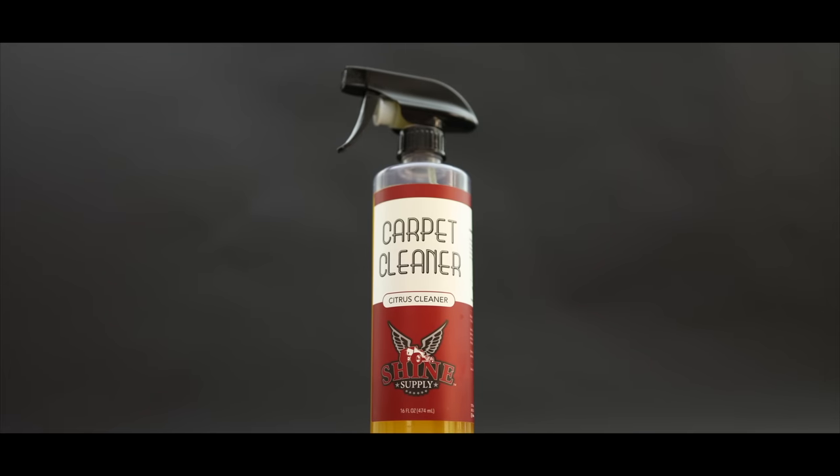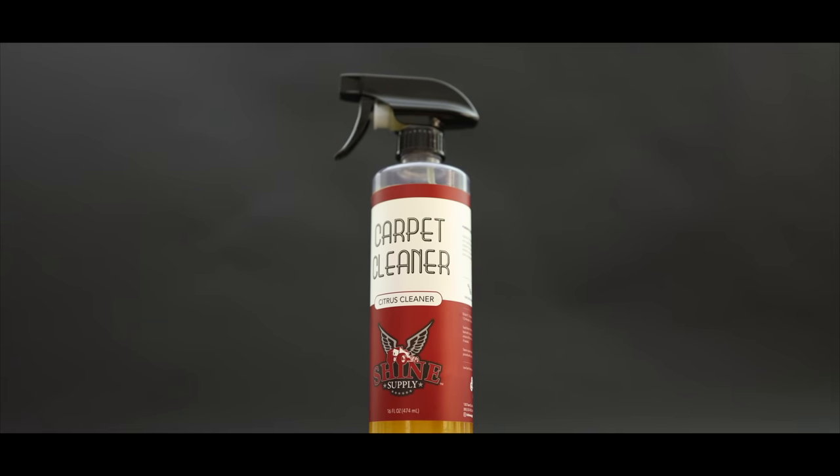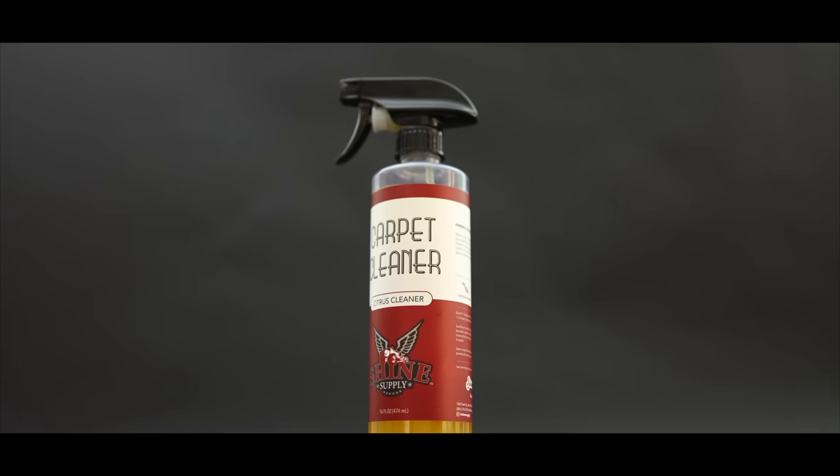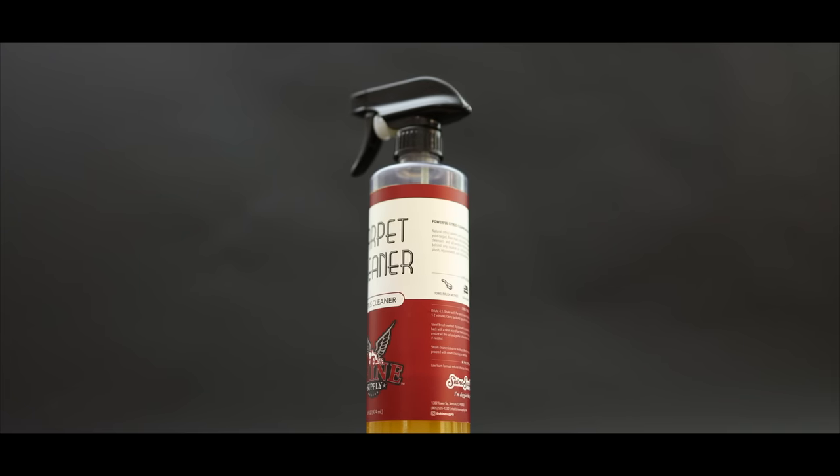It's great at breaking down heavy grime, can be used lightly or heavily diluted depending on what strength is needed, smells fantastic, leaving a light but pleasant smell behind, and it's dirt cheap, especially when bought in bulk.